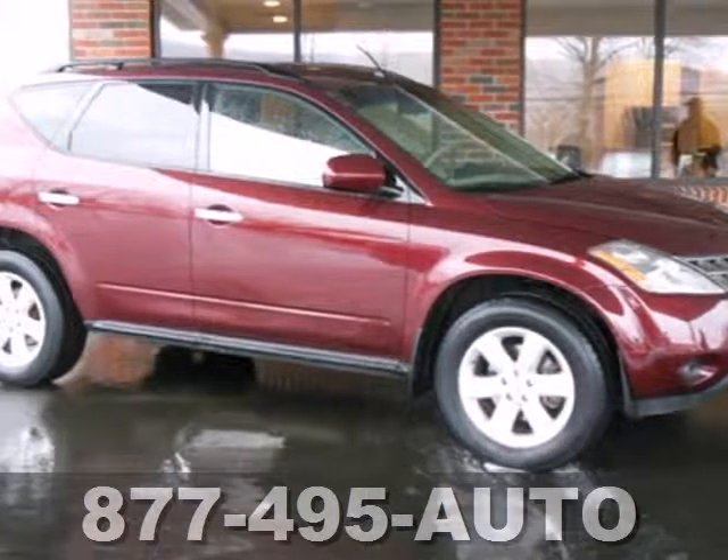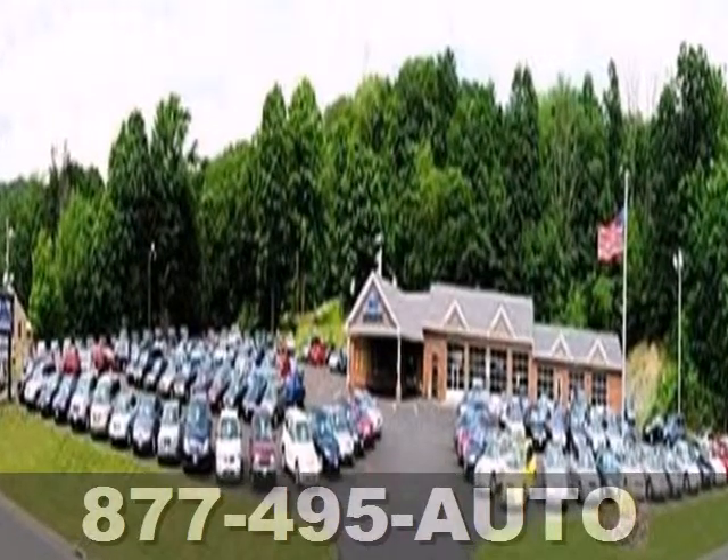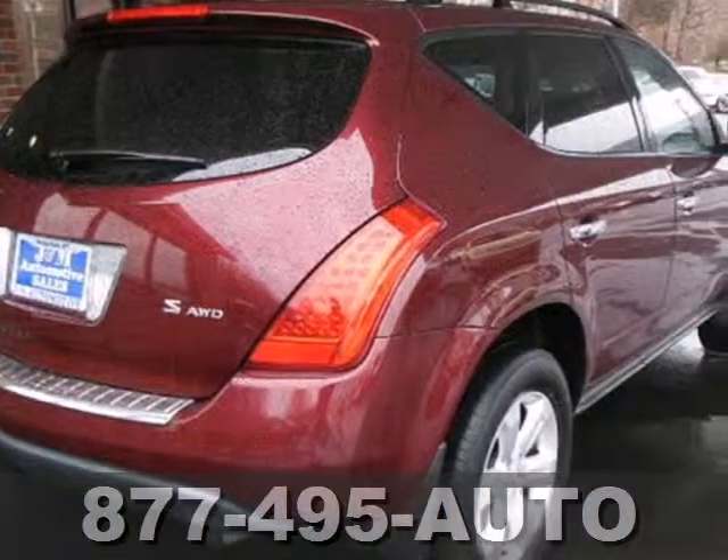The open road. You've never looked forward to it like you will in this 2007 Nissan Murano. It comes equipped with convenient keyless entry, power windows and locks, and cruise control.